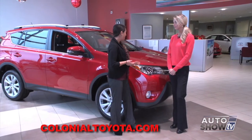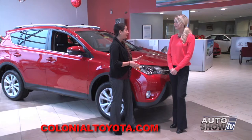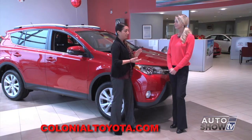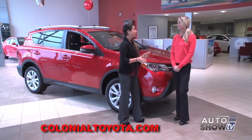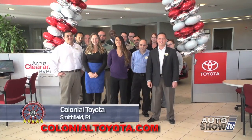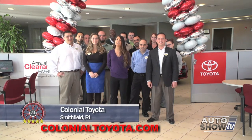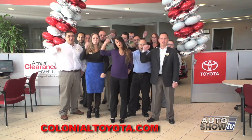The 2015 Toyota RAV4 is a totally versatile vehicle — fit for all different types of buyers. We have plenty here at Colonial Toyota to choose from. Just visit our website at ColonialToyota.com to look at all of our inventory online and give us a call. Come join us here at Colonial Toyota for a great experience under our gateway to savings. Make it your last stop for your best deal — Colonial!